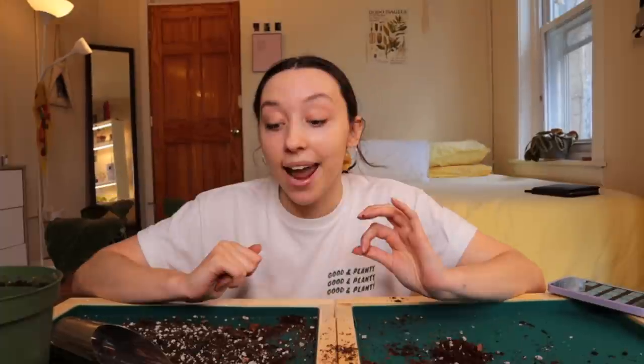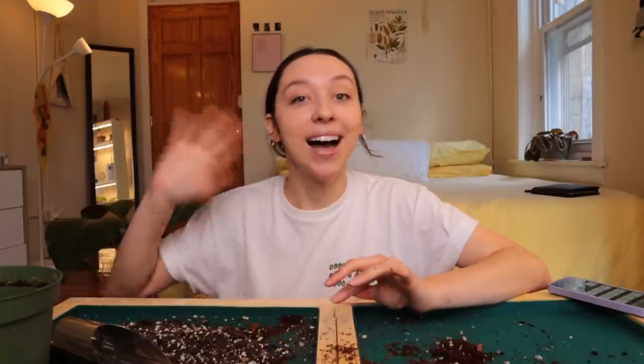I apologize if I couldn't get to your question — I tried to hit the big ones and the funny ones. Thank you all so much for asking me questions; every time I ask for audience participation you all show up and really support me. If you want to check out my merch, go to goodandplanty.store — it'll be linked below. That's going to be it for this Q&A repotting. Thank you all so much for watching, and I'll see you in my next video!